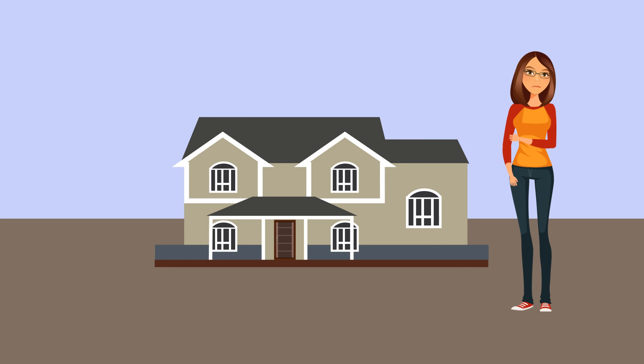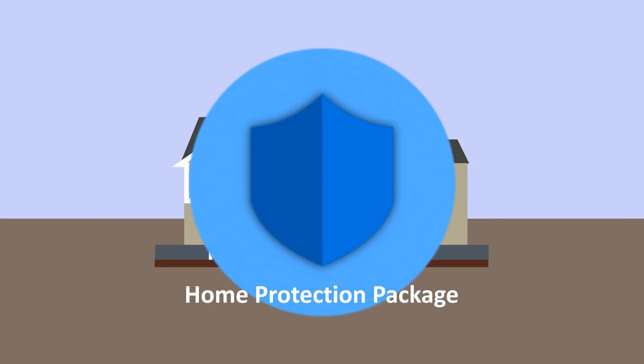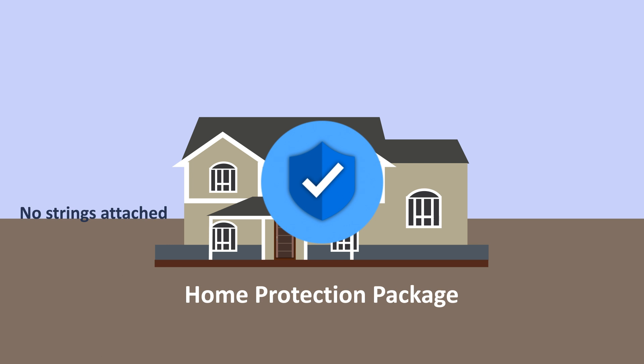Proactively protect your home with the Clare Home Protection Package. This package provides many security features without a monitoring contract.